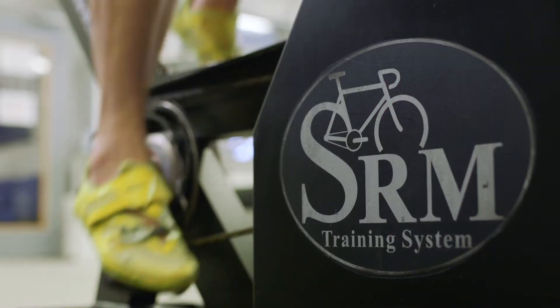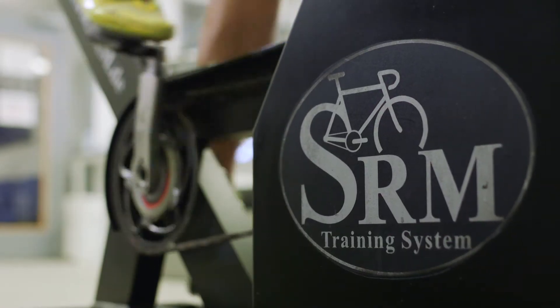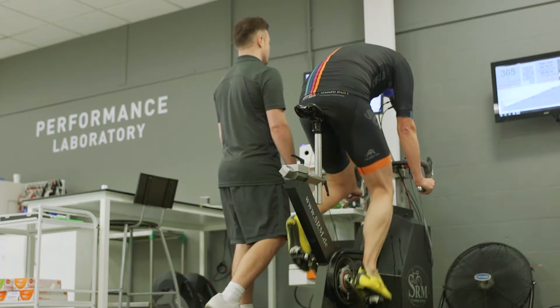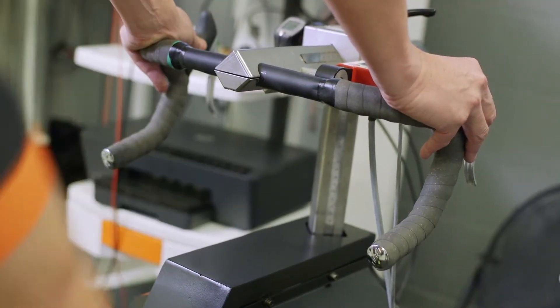We use a SRM ergometer for you to perform the test on — a gold standard piece of kit that allows you to adjust all of the bike settings to be as close as possible to your bike at home. We also allow you to bring in your own pedals, your own handlebars, or your own saddle — whatever makes you feel most comfortable on the bike.